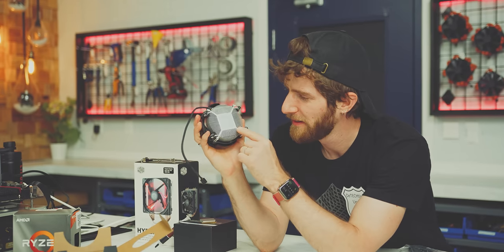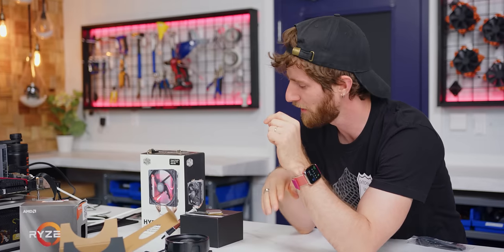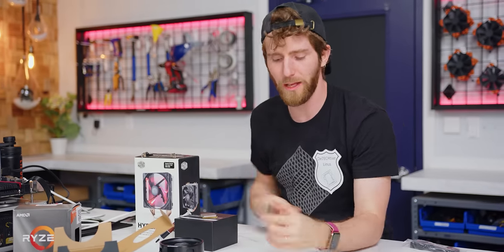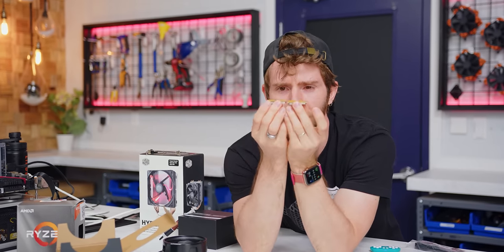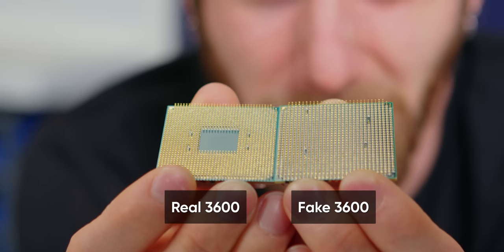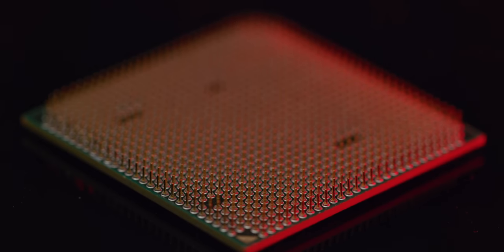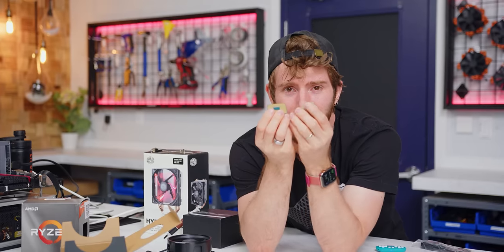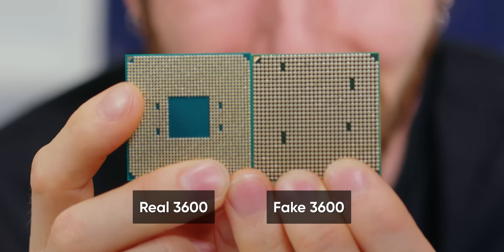For starters, the culprit appears to have left a fingerprint on the bottom of the pre-applied thermal compound. But we don't have a forensic lab, so that's not going to do us a whole lot of good. Taking a closer look at the chip itself — here is a real Ryzen 5 3600 — you'll notice that our fake one doesn't have nearly as many pins on the bottom. Not only that, but there are some little gaps in the pins, and they are in completely different spaces.